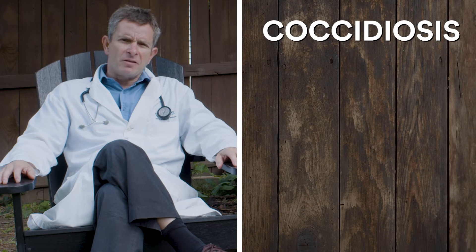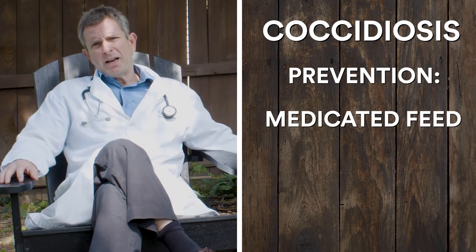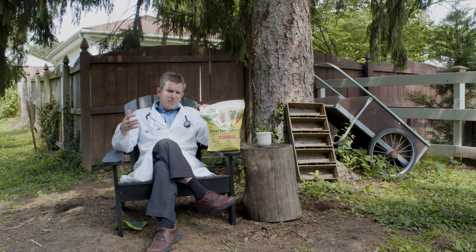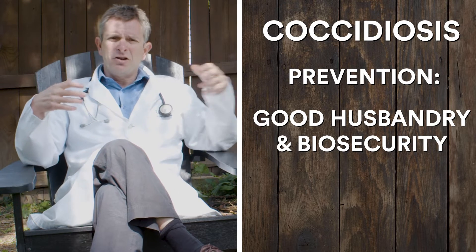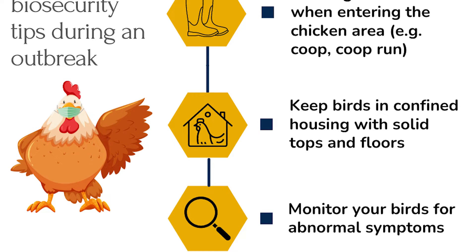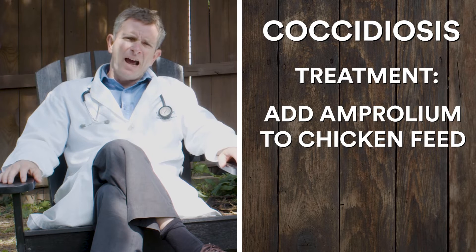One of the more common diseases that backyard poultry owners deal with is coccidiosis. It causes severe diarrhea and even death in very young birds, from about three weeks to about 18 weeks of age. There are two ways to prevent it. First, you can use a medicated feed or a coccidiostat — not an antibiotic, but a medication that reduces these protozoal parasites in your chicken's gut. The other option is good husbandry and biosecurity, making sure your birds are raised in a clean environment. If your birds get an outbreak and a veterinarian diagnoses coccidiosis, you can get a coccidiostat called amprolium at your feed store and add it to their feed.